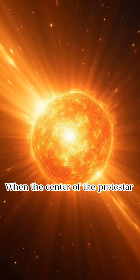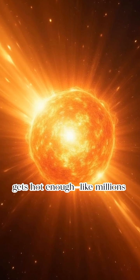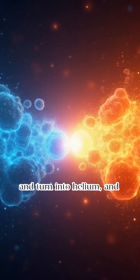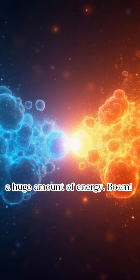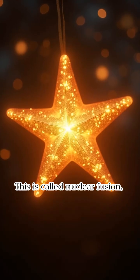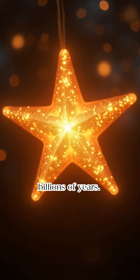The fire is lit. When the center of the protostar gets hot enough — like millions of degrees — hydrogen atoms begin to fuse. That means they smash together and turn into helium, and in the process they release a huge amount of energy. Boom. A star is born. This is called nuclear fusion, and it's how stars shine for billions of years.